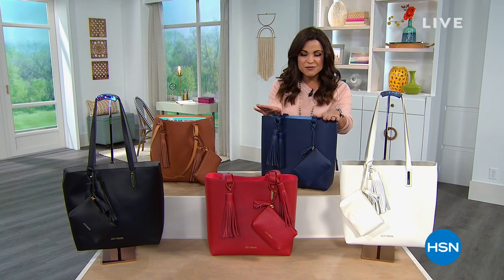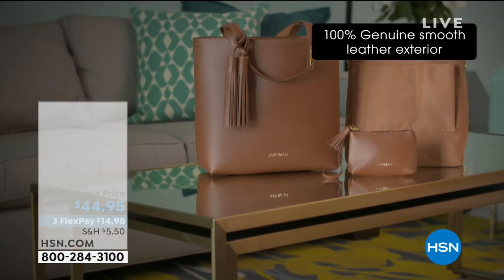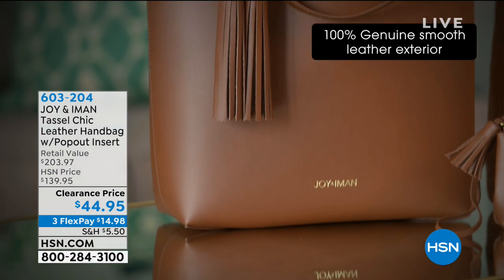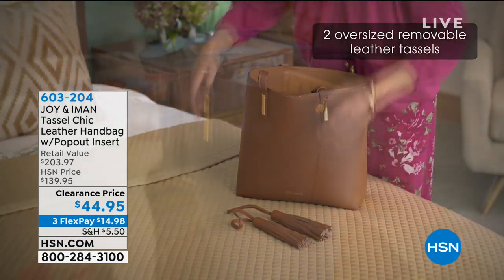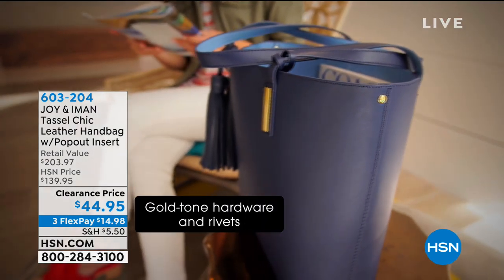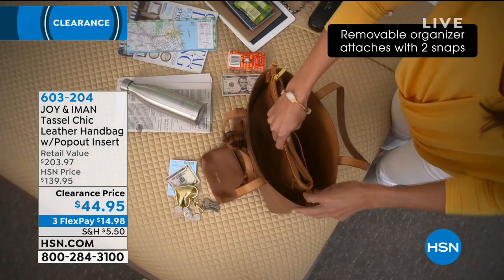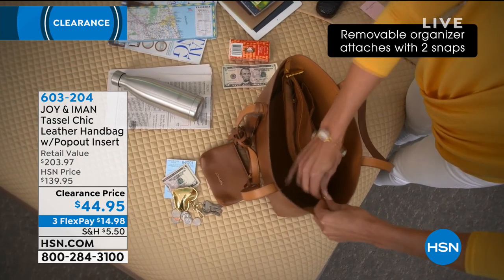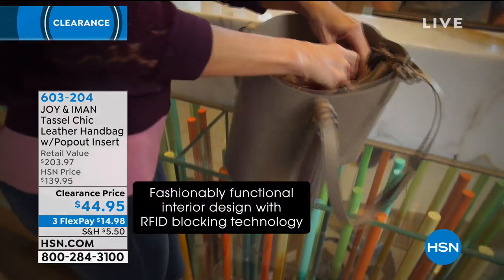Crazy price points for high-quality items, including our very first product — a beautiful genuine leather handbag. It's a tote with two removable tassels that are also genuine leather. It even comes with a little pop-out insert to keep you organized, and makes it easy to switch out and take on the go. This one is $95 off — just $44.95 — and it's genuine leather.